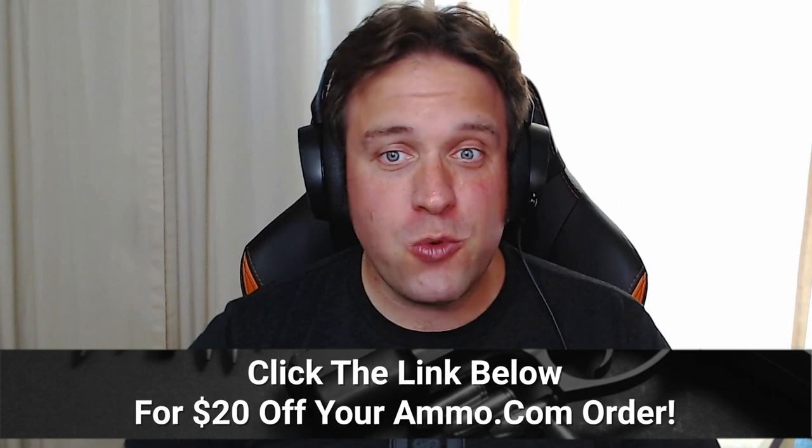You're absolutely right, Dave. There are just so many different firearms in movies that we love — movies we grew up watching, watched 50 times as kids, and now as adults we can actually go out and get them. Before we get started, if you need ammo, click the link in the description to get your free $20 off coupon from Ammo.com.